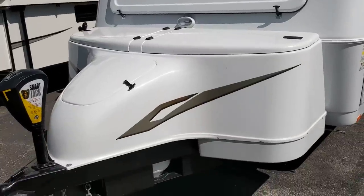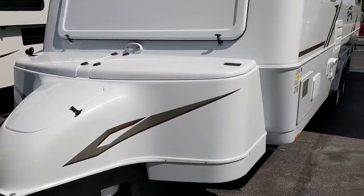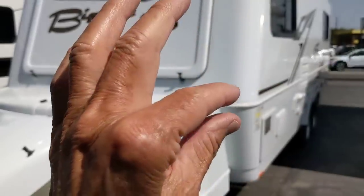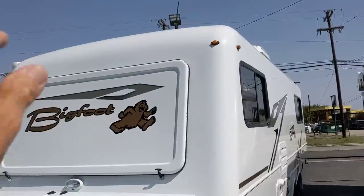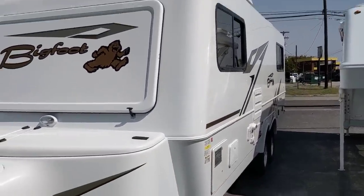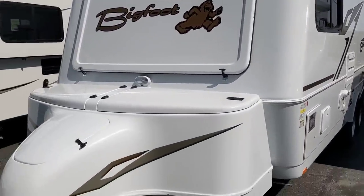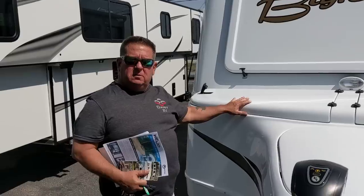This thing is first-class. It's just like the Casita — it's two pieces, molded fiberglass bottom and top put together. So you've got all fiberglass underneath and all fiberglass on the roof, giving you a lifetime roof and lifetime underneath. It's first-class, but you're going to pay for it — this is in the $50,000 range.